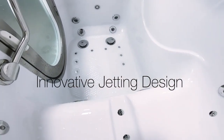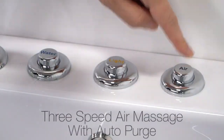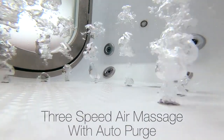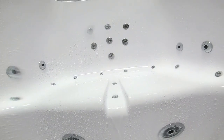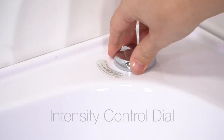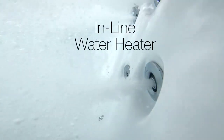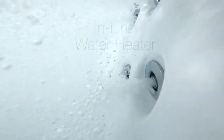Ella walk-in tubs are famous for their innovative jetting design. There's a three-speed air massage system with auto purge. Auto purge clears the moisture from your system after bathing to help keep your tub fresh and clean for each use. The powerful hydro massage system comes with an intensity control dial and an inline water heater to help maintain a consistent, comfortable water temperature.